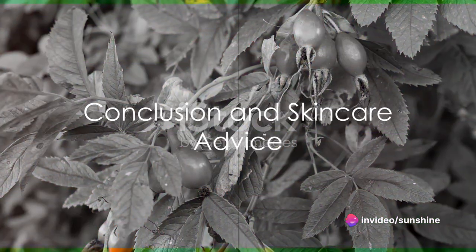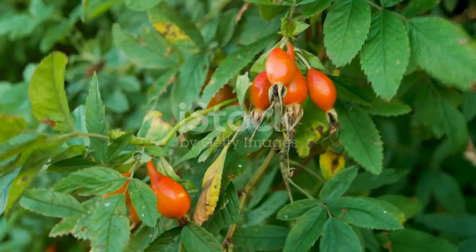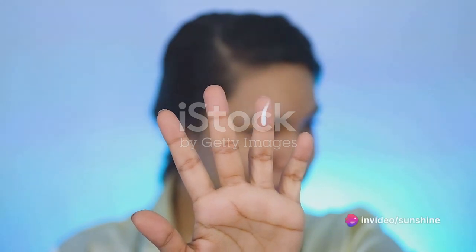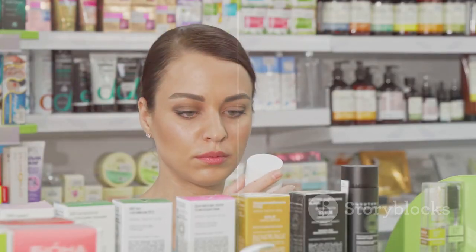In conclusion, rosehip oil is a potent tool in the beauty arsenal, offering a host of benefits from hydration to anti-aging. Yet, like all skincare products, it's not a one-size-fits-all solution. It's essential to understand your skin's needs and reactions before incorporating it into your routine. So there you have it — a deep dive into the world of rosehip oil. Remember, the journey to radiant skin is unique to everyone. Listen to your skin and choose what works best for you.